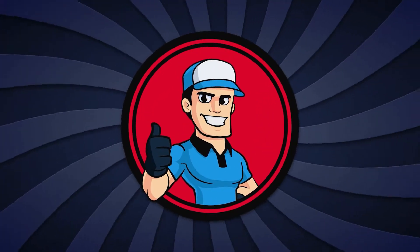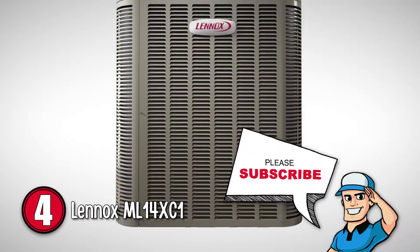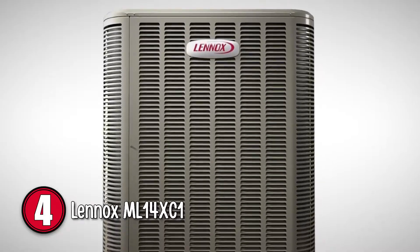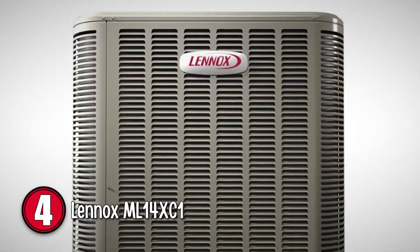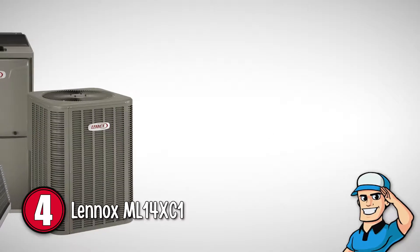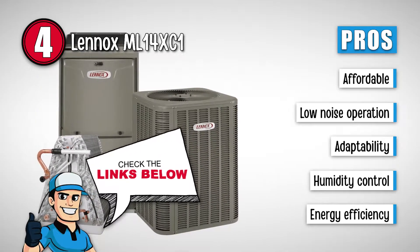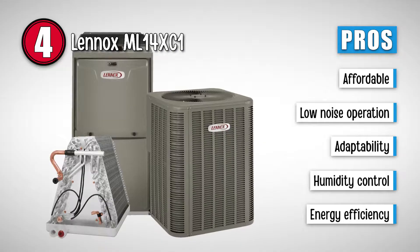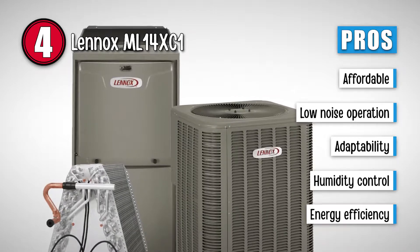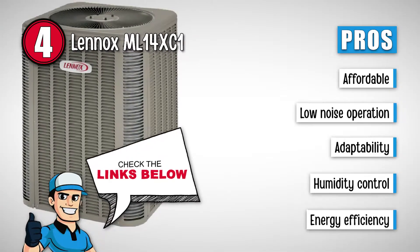First, we have the Lennox ML14XC1. With features and designs that make this product extremely user-friendly and convenient to use, this is a great product to buy. It offers noise control, efficiency, and adaptability for high-end functioning. This system makes cooling easier on sweltering days, making it worth the purchase. Its pros are: this unit is extremely affordable, it has sound production as low as 76 decibels, it is perfect for use in hot summers because of its adaptability, and it uses advanced technology for effective humidity control.